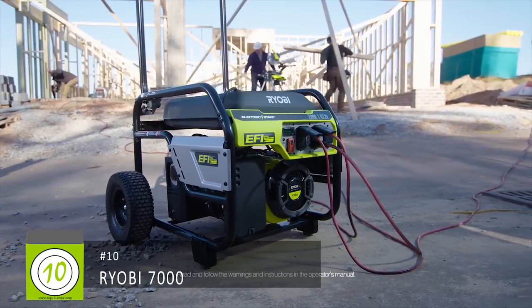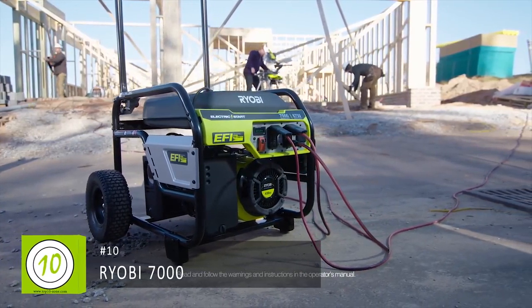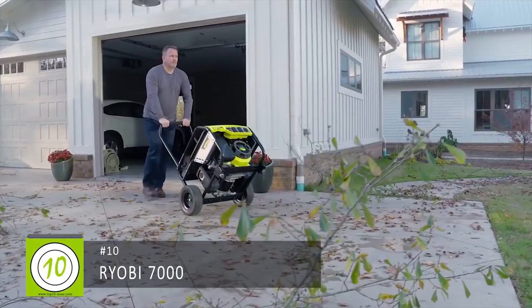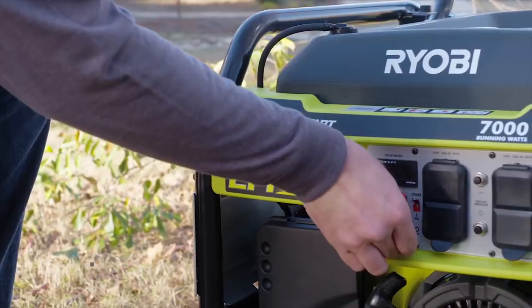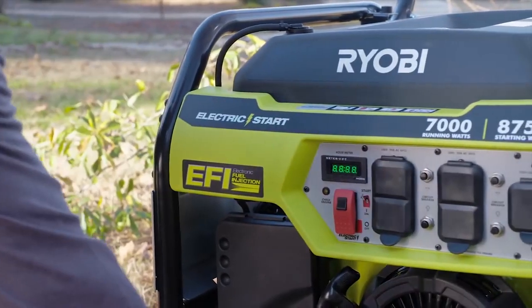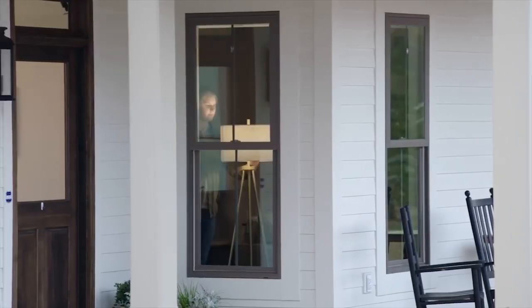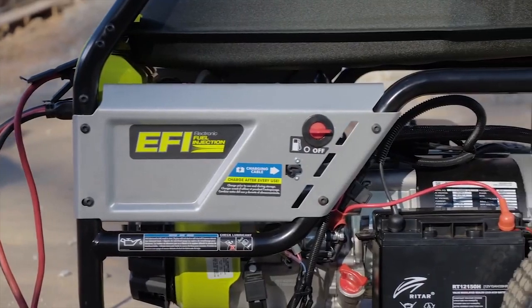The Ryobi 7000 watt electronic fuel injection generator has you covered with plenty of power, whether it's on the job site or for emergency storm backup. There's never a need to choke or prime the engine — it starts easily with a push of a button, delivering dependable power when you need it.